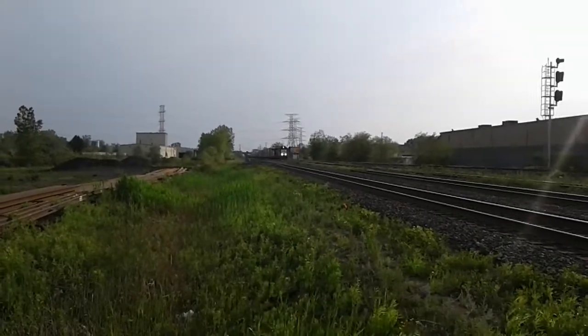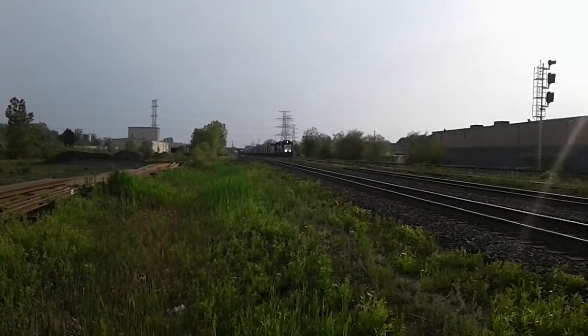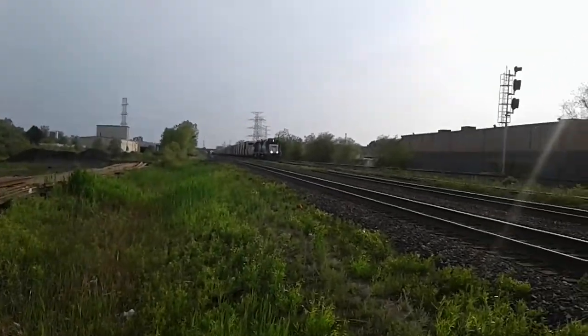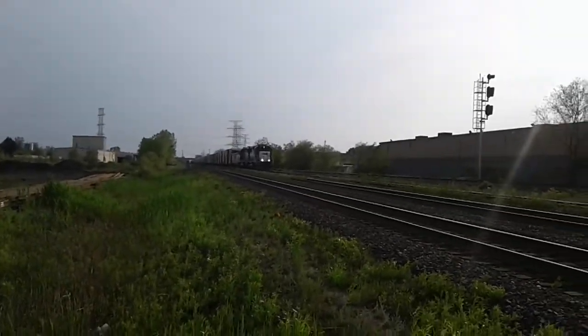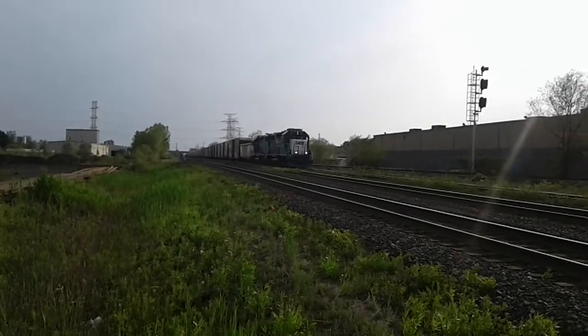It's really windy out today. We're heading to the Oakville subdivision.